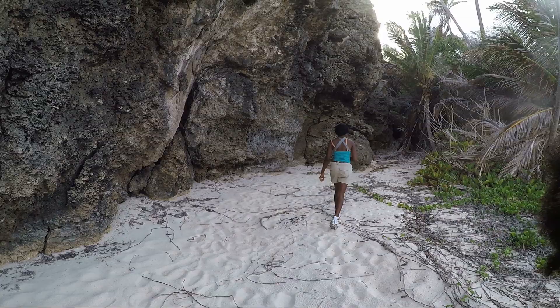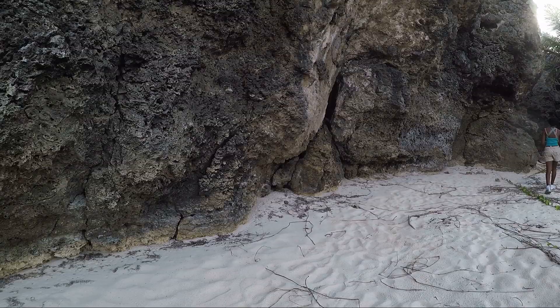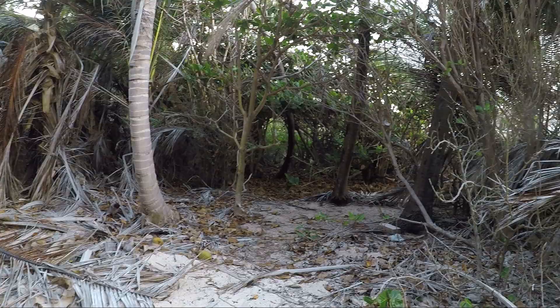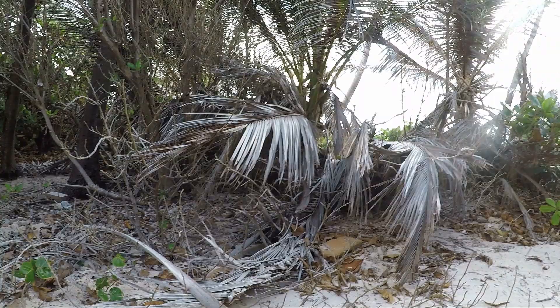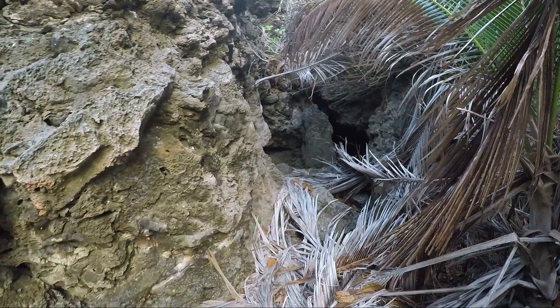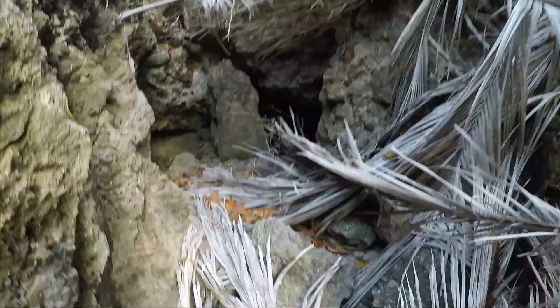We can go over to that cave I was talking about. We're making our way through the bush to find where the cave is — it's somewhere down there. Making our way through even if we look a bit dumb. Can you see the cave right here? There's a cave right here — you should see that.